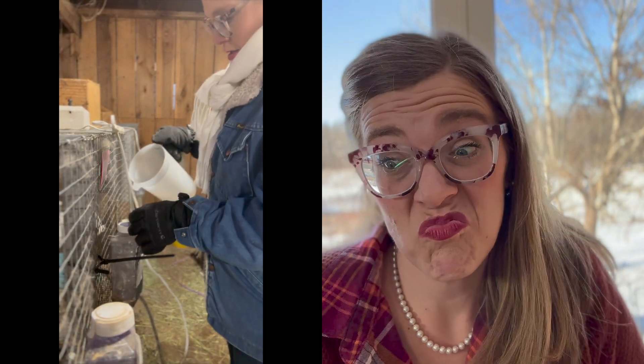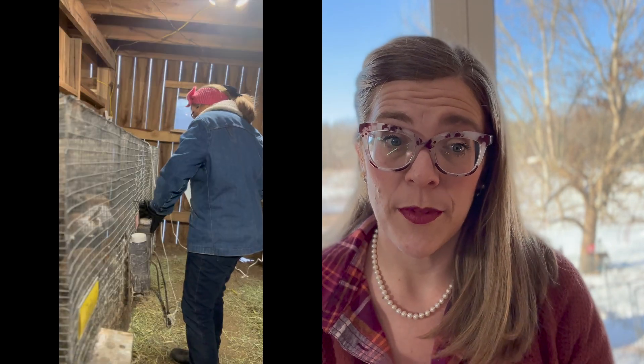We purchased the heated waterers at Rural King. When we first started getting them I think they were $20 a piece and now they are about $22 a piece. We didn't have them the first two or three years of raising rabbits — it's been a couple of years now that we've been using them and they have done really well for us. This is the first time we've run into an issue with one that likes to drip, so we took it out and replaced it with another one for now.